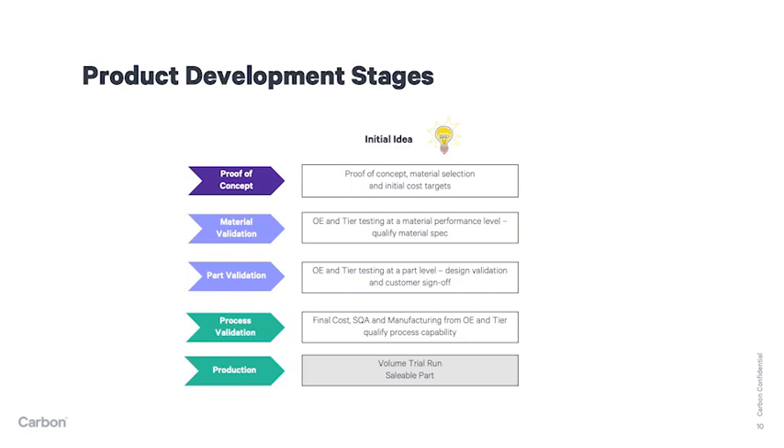A volume trial run of typically 100 to 500 pieces is conducted at the manufacturing plant as the last step of serial production approval. When the vehicle or component assembly plant approves the trial run, serial production orders can normally begin to flow. The beauty of DLS is that these elements can be achieved in about half the time of a normal injection molded serial product introduction.